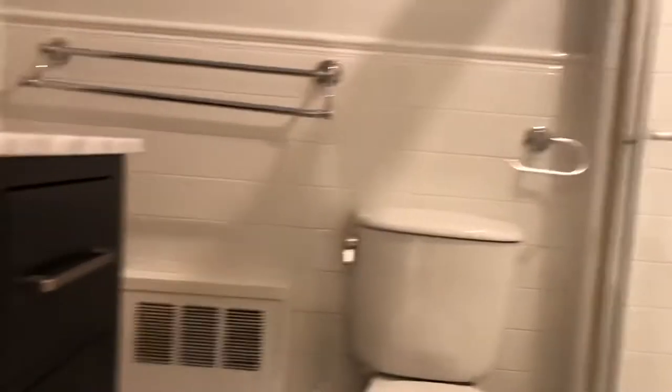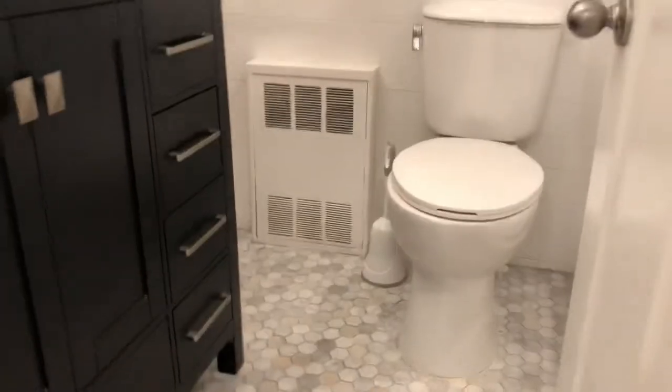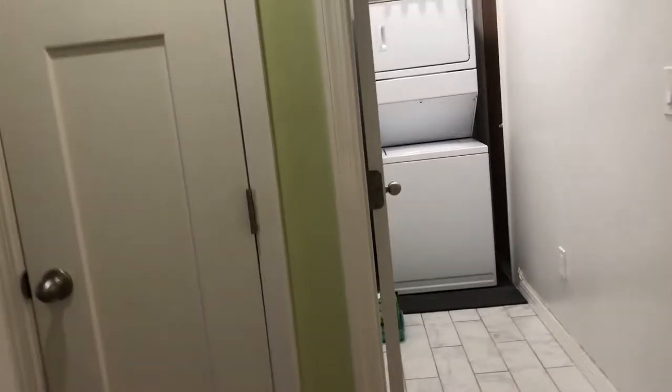Lovely wash area. Nice size bathroom — I love the hexagon tiles. There's a lovely stand-up shower with a little seating area for when you just want to chill and catch the steam.